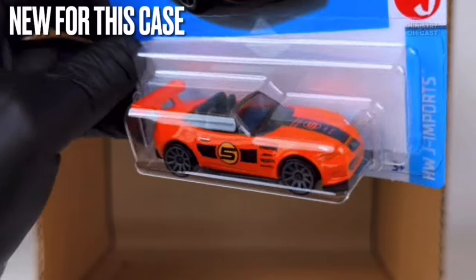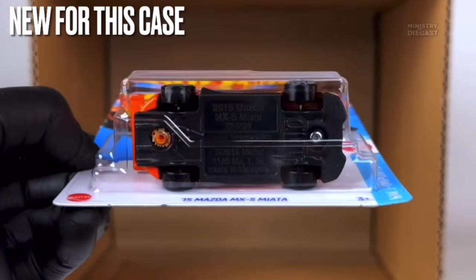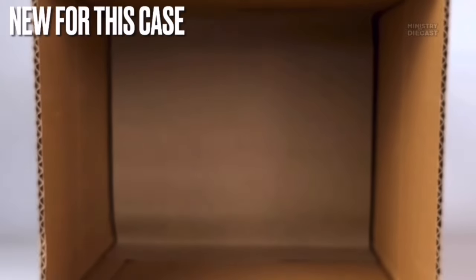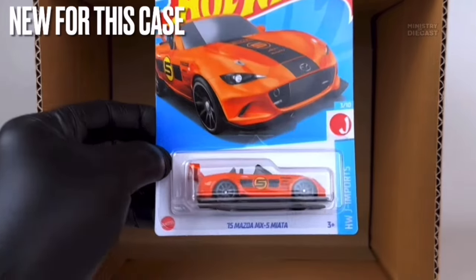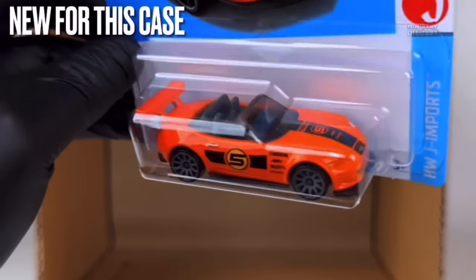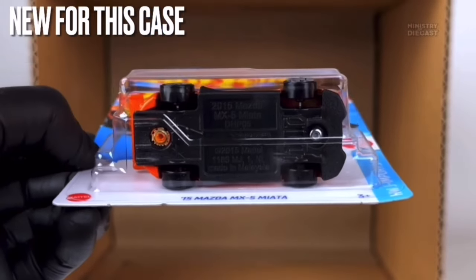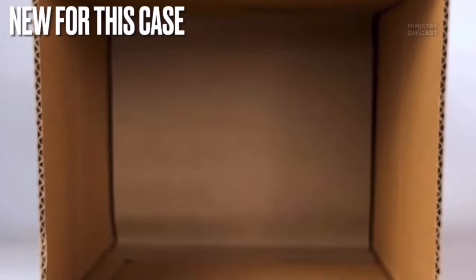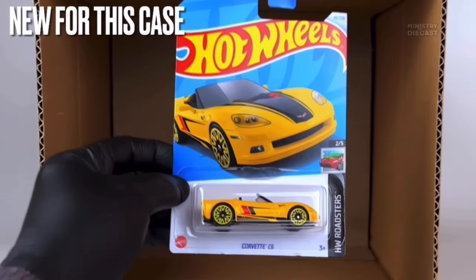Next up is the '15 Mazda MX5 Miata — another one JDM fans will be pretty pleased with. It receives side and top tampo work, has been painted in what appears to be a neon glossy orange, very bright at least in this video, and is rolling on the 10-spoke wheels painted in gray. I'm not sure if I'll pick this up since I really don't like the color orange — it's my least favorite — but still a pretty cool release.